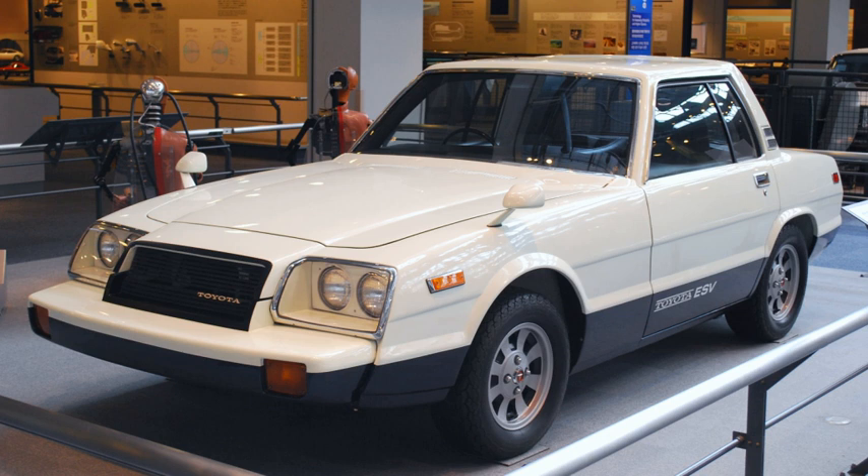Another version of the engine was shown at the 1977 Tokyo Motor Show, at the 1979 Tokyo Motor Show in the Sports 800 gas turbine hybrid, and another at the 1985 Tokyo Motor Show, also known as the turbine 2 in the Toyota GTV.